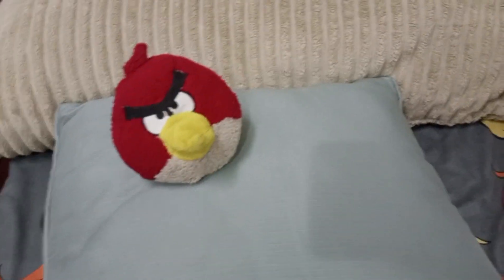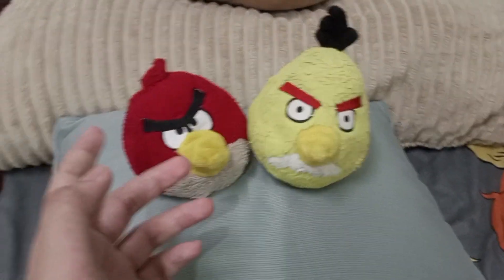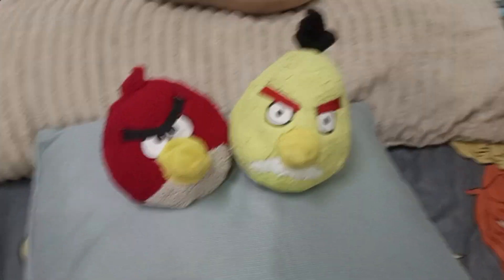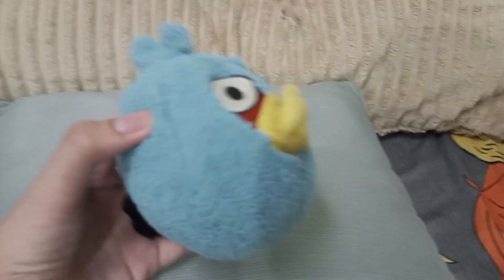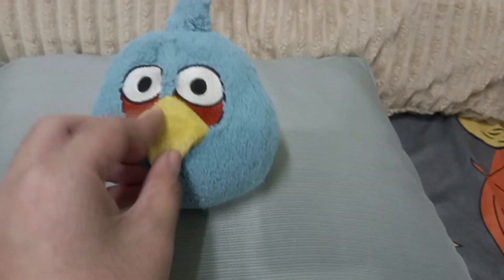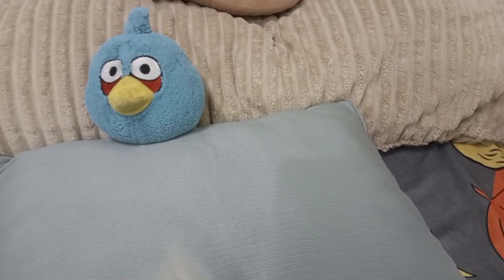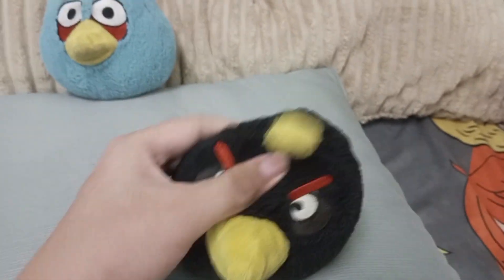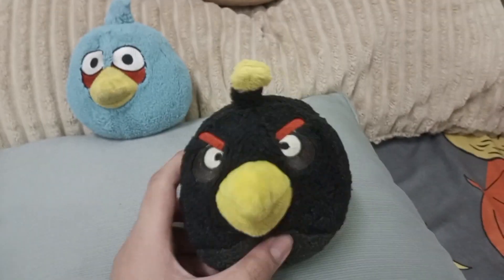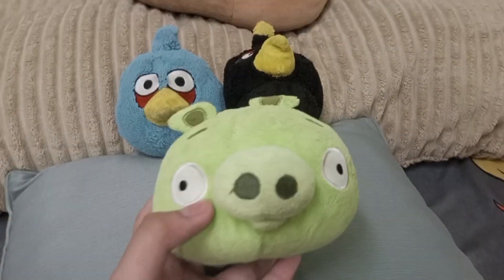Here's Commonwealth Red, and that's about it. Here's first-gen Chuck, and here's the first one I ever got — Blue. He's kind of messed up, but yeah, it's alright. And here's Bomb — no white spot, and the speaker box is broken.